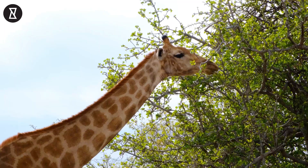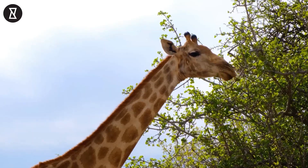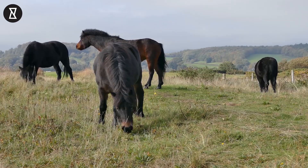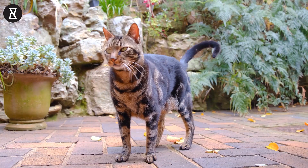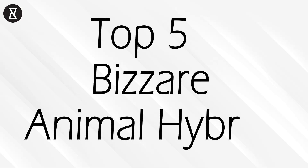Have you ever wondered what the offspring of a giraffe and elephant would look like? As strange as it may sound, there are a couple of hybrids in the animal kingdom that are technically separate species, yet genetically similar enough to be able to breed together. Welcome to YouCurious, and here are the top 5 bizarre animal hybrids.